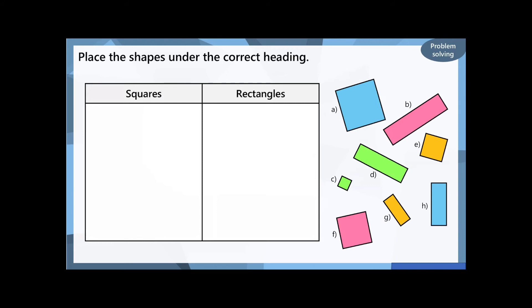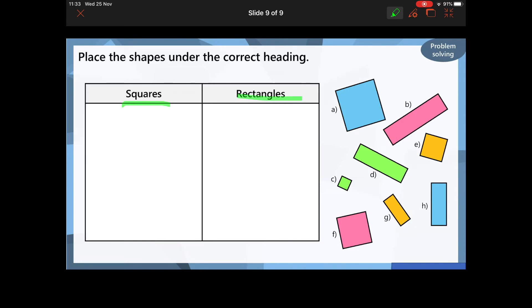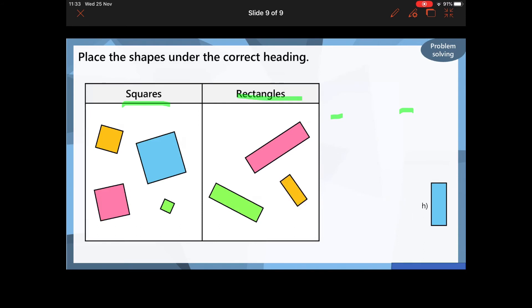Right, and then finally, I want to see if you can pause the video and create a group. Your group is going to say squares on one side and rectangles on the other side, and you can write the letters underneath those columns. Pause the video and have a go. Well done if you said: A is a square, B is a rectangle, C is a square, D is a rectangle, E is a square, F is a square, G is a rectangle, and H is a rectangle.